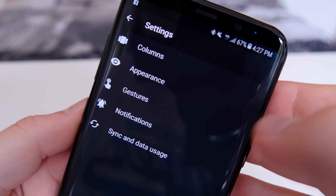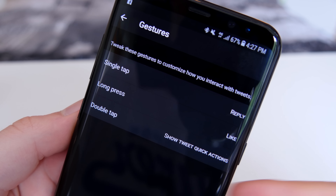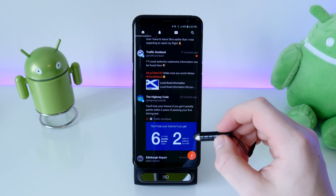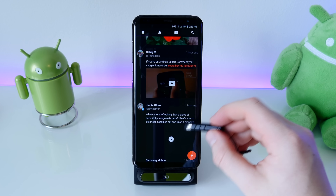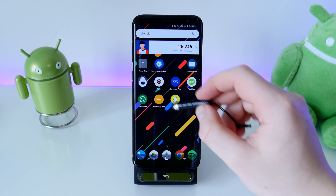In terms of gestures, this is how you interact with tweets. I have it set so tapping a tweet replies, holding down gives more information, and double-tapping likes it — similar to Instagram. You can customize gestures quite a bit, and overall I think this is a great go-to app if you don't like the official Twitter app. I'd highly recommend it.